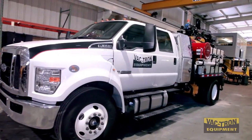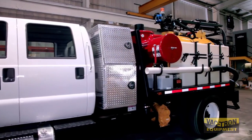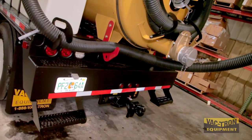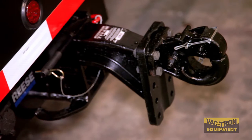Because all components are PTO driven, there is a decrease in maintenance and operating costs. The Vactron PTO Series gives increased productivity by towing other equipment to the jobsite.